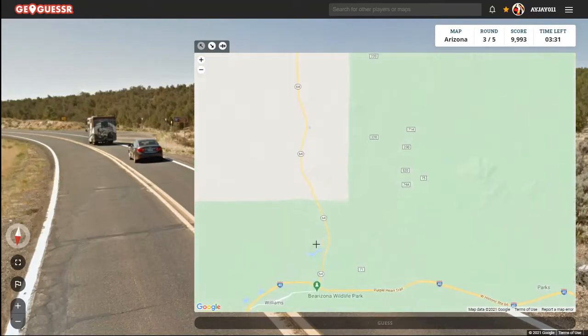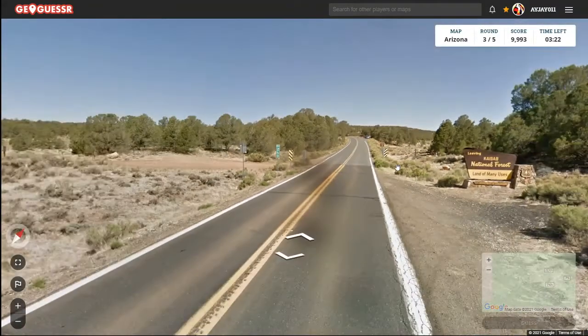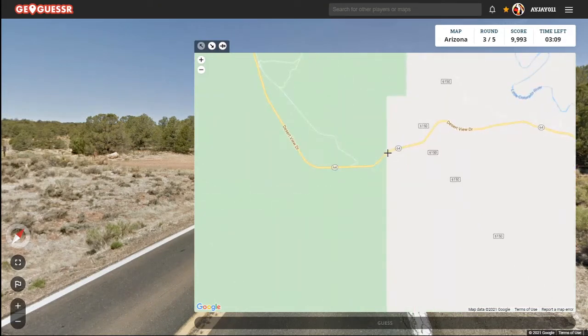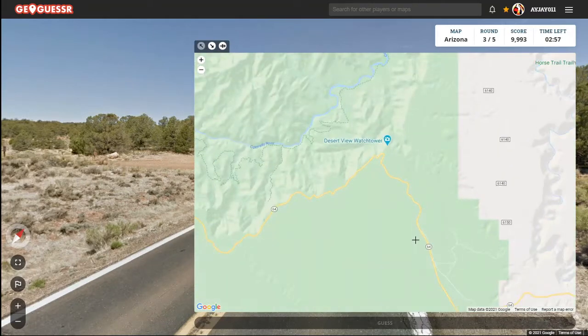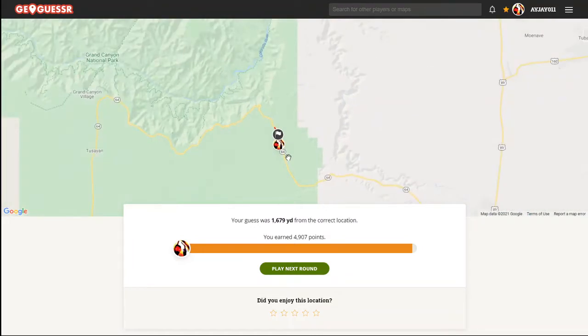Where are we exactly? The problem is I can't find this Kaibab National Forest on the map. We're pretty deep in the highway though. Is there a sign for that anywhere at all? I almost want to say it has to be here somewhere. Let's just guess because we're kind of out in the middle of nowhere — oh, it was there! I don't know why that's not marked on the map; you'd think a national forest would be marked.